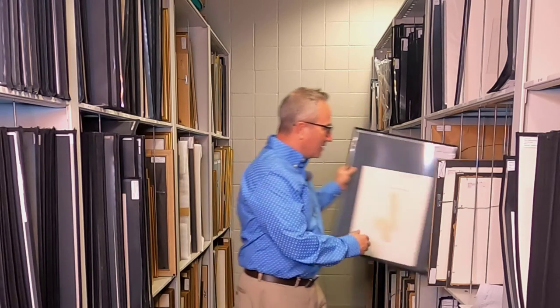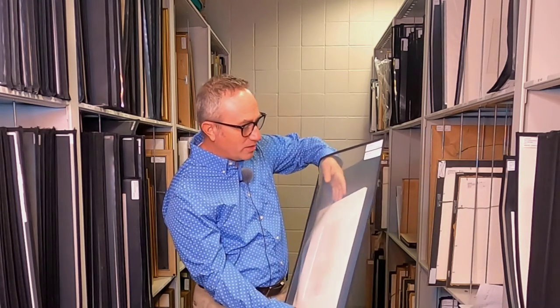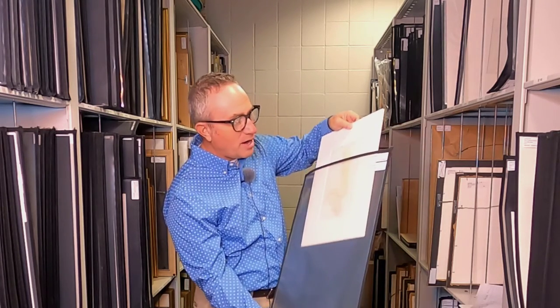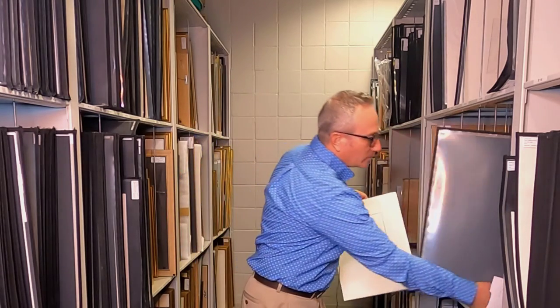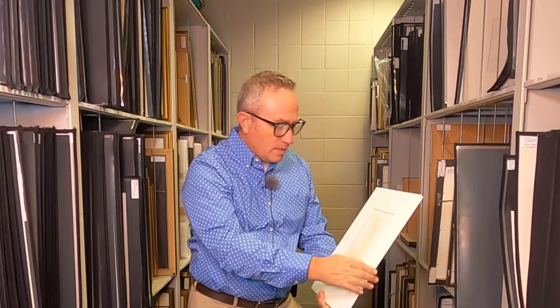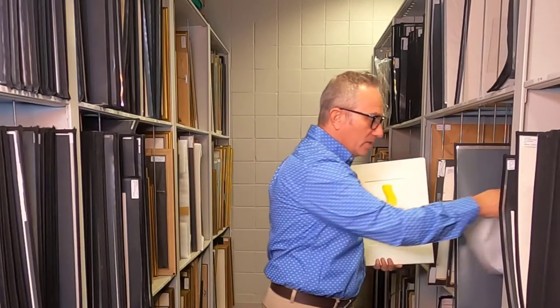One of them that I'd like to share with you is one in our vault — it's an eyelash viper. We can pull it out here, and this is the way the artwork is stored. Dan Czesinski, our curator, takes great pride in caring for and keeping our artwork safe. This particular work of art is stored in a protective mat.